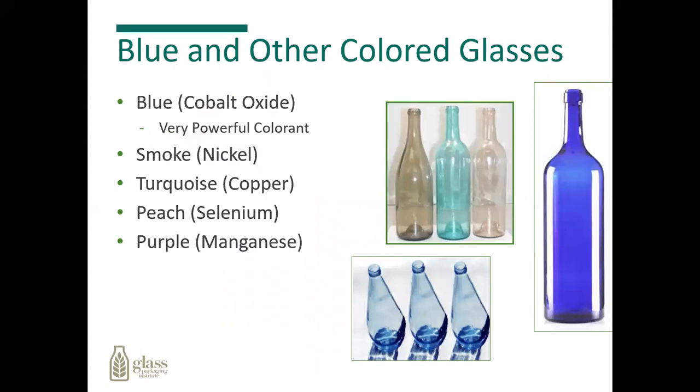To get blue, we simply use a cobalt oxide. We can vary the blue color simply by adding or reducing the amount of cobalt oxide that we use. We can also make different colors such as smoke, turquoise, peach, or purple, simply by adjusting the different oxide compositions to obtain these new colors.